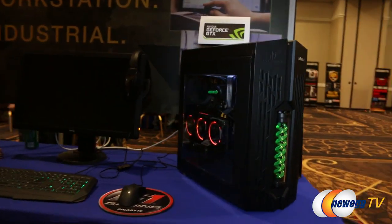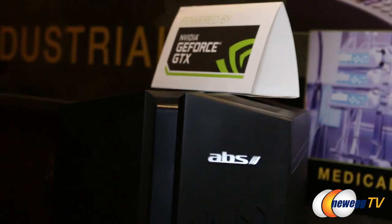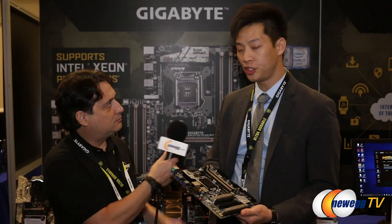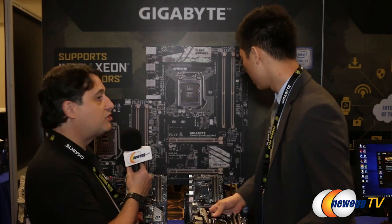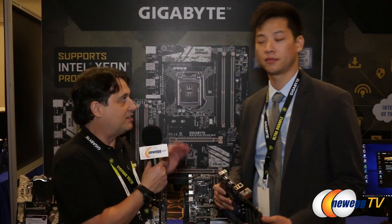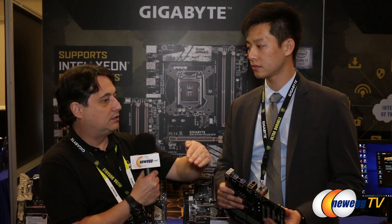Aside from all the boards you see behind us and to the side, we also have different systems created by various integrators, including one made by ABS. These boards should be in the channel soon — you should start seeing them near the beginning of February or even the end of January. Right now we're looking at about half a dozen boards in the Xeon space.